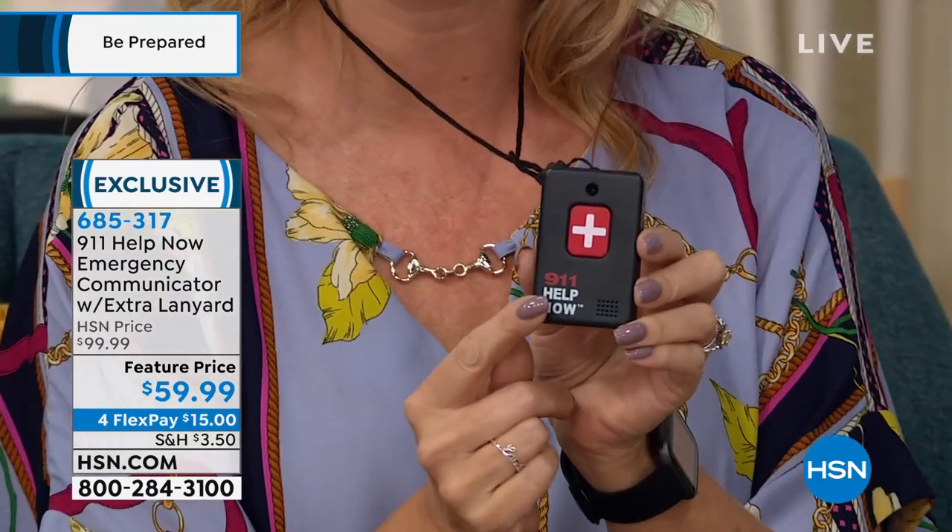I have two parents — my mom is in her late 70s, my dad is in his late 80s. We were looking at these pendants but they were $30, $40, $50 a month. They'd each need one, so it was going to cost a fortune. That's when 911 Help Now changed everything.